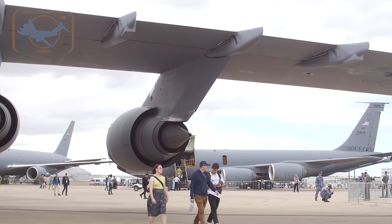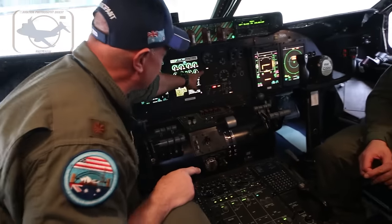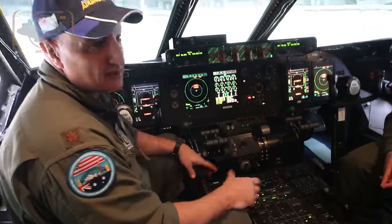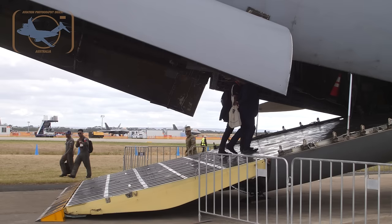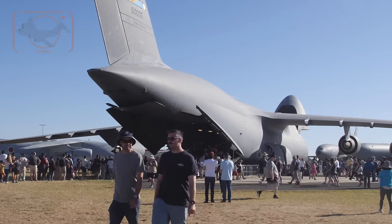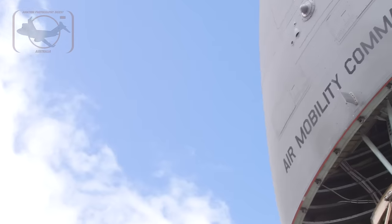Over here is our flap handle — this moves the flaps on the wings from zero to one hundred percent. As you can see, the kneel light is on, meaning the airplane is knelt to the ground. Normally the belly is maybe about five or six feet off the ground. We're knelt for our display today — we opened up the front visor, we have the back opened up, and we're knelt with the ramps down so we can walk straight through and load cargo that way.